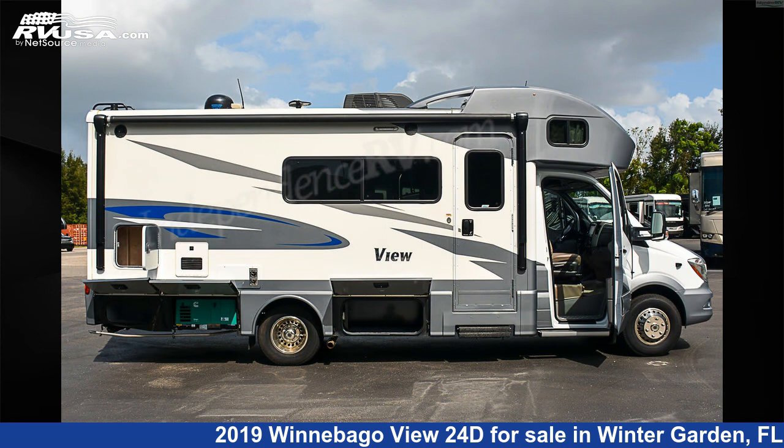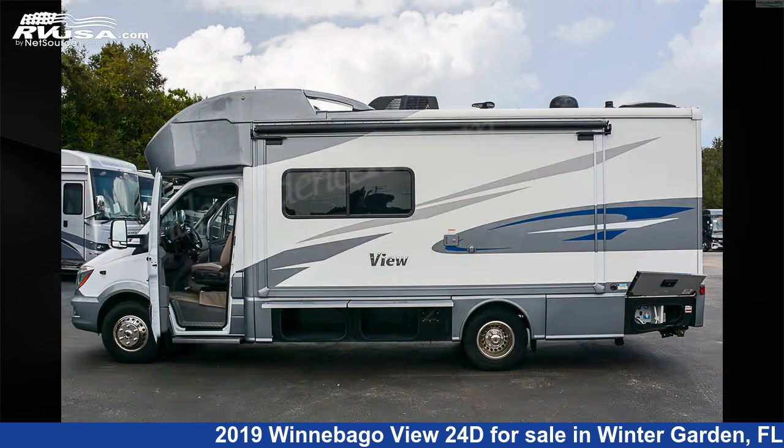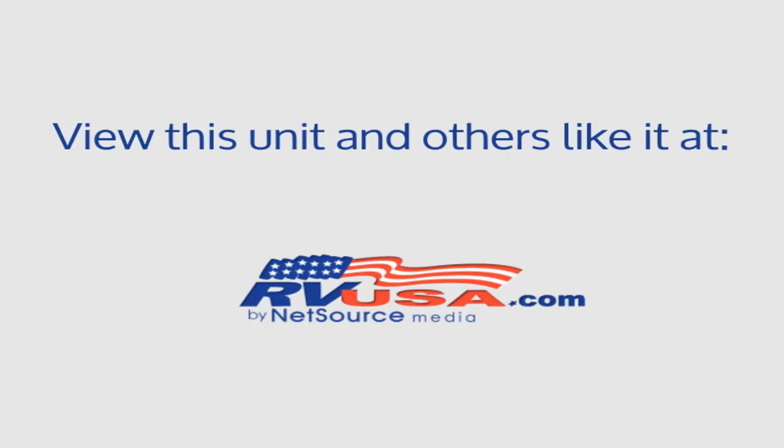This 2019 Winnebago View 24D is built on a Mercedes-Benz Sprinter 3500 chassis and is powered by a Mercedes-Benz V6 3.0L 188 HP engine.